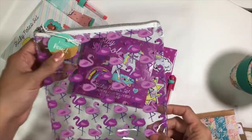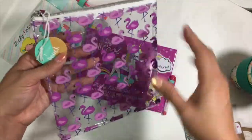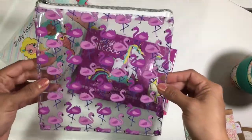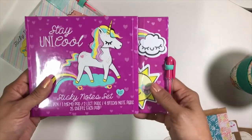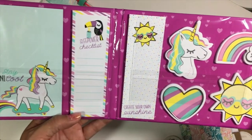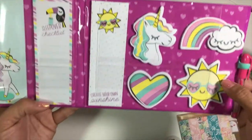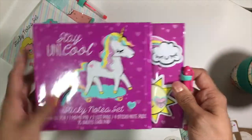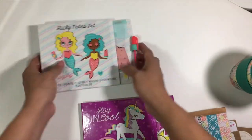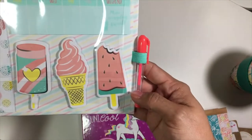I got this super cute little clear pouch with flamingos on it for three bucks — great for summer because it doesn't matter if the bag gets wet, so I can take it to the beach or pool. Then look at these notebooks — oh my goodness! This one is unicorn themed with little suns and eyelashes, so adorable — probably more for little girls but I couldn't resist for three dollars. I also got the mermaid one with popsicles.